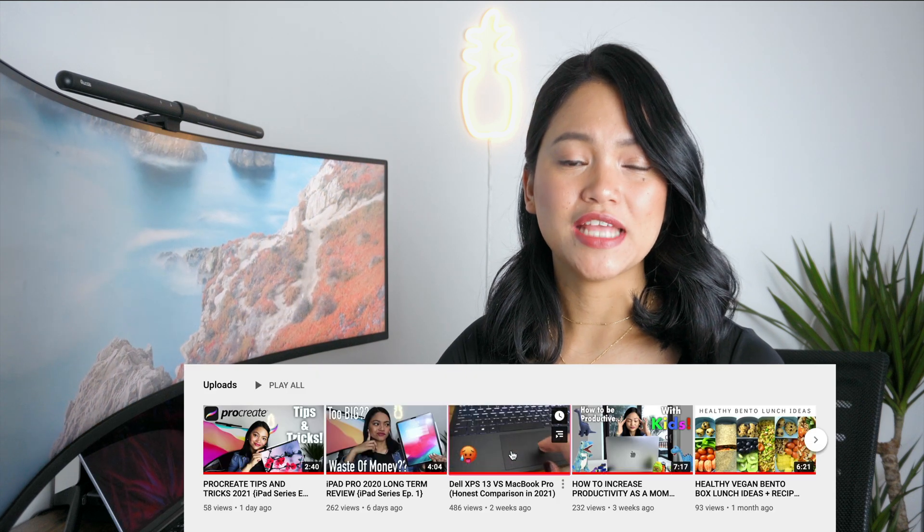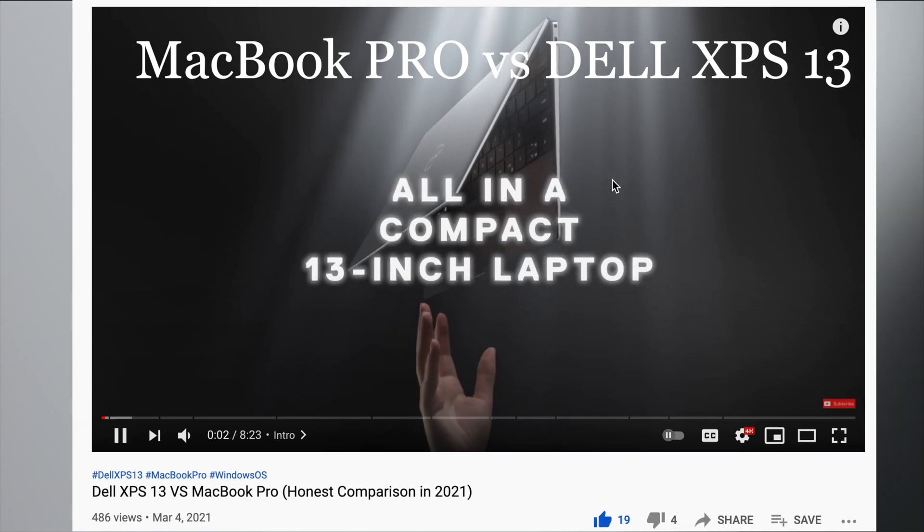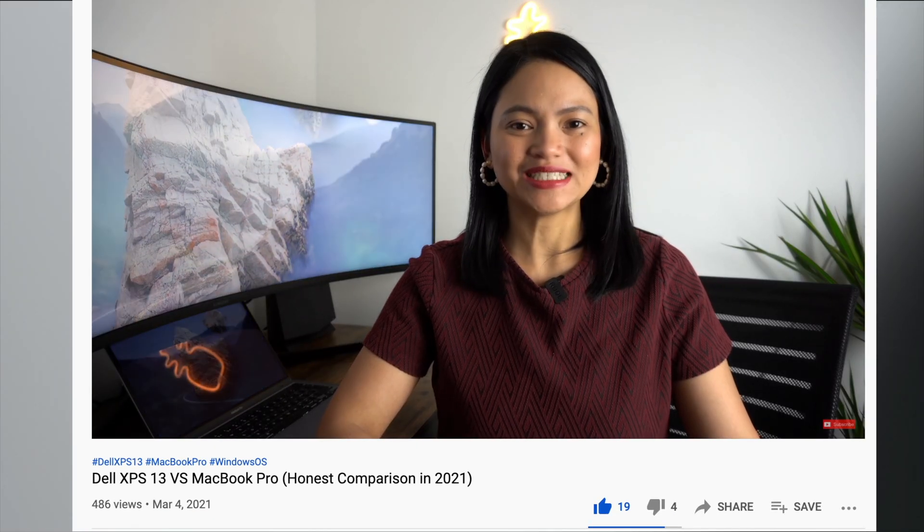We're not going into detail about the specs because I have already mentioned those in my other video comparing the Dell XPS 13 and MacBook Pro. I'll put the link in the description box if you're interested.